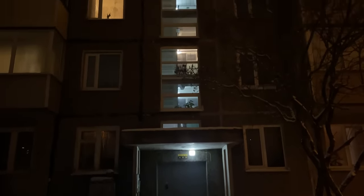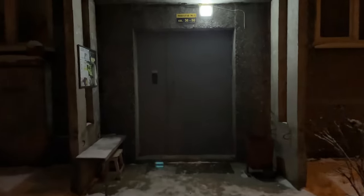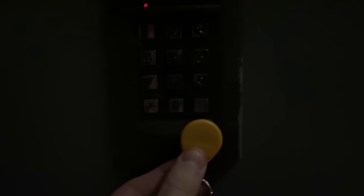This old-looking Russian Khrushchevka block is my one-night home in the tiny town of Sortavala, just a few hours north of St. Petersburg. I found it on Airbnb and I thought it would be fun to show you this place, because half of Russia lives in this kind of apartment.